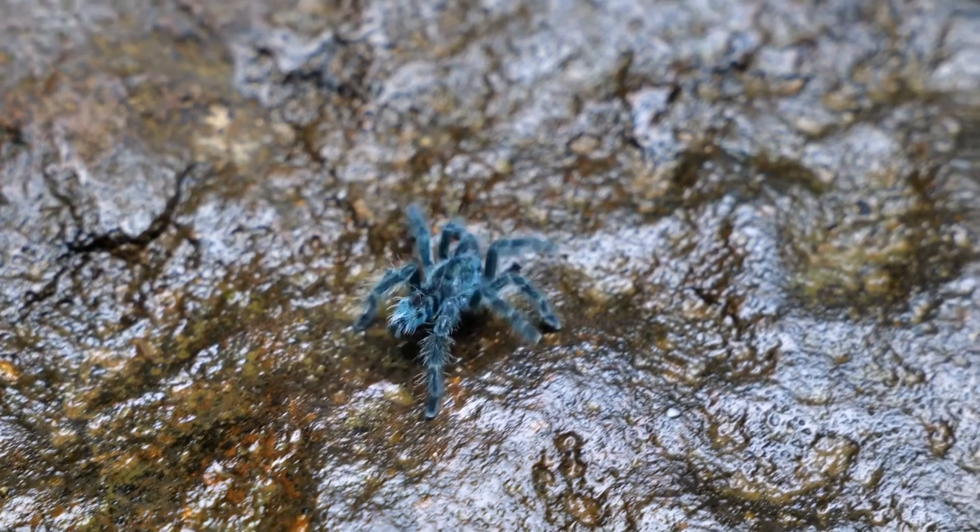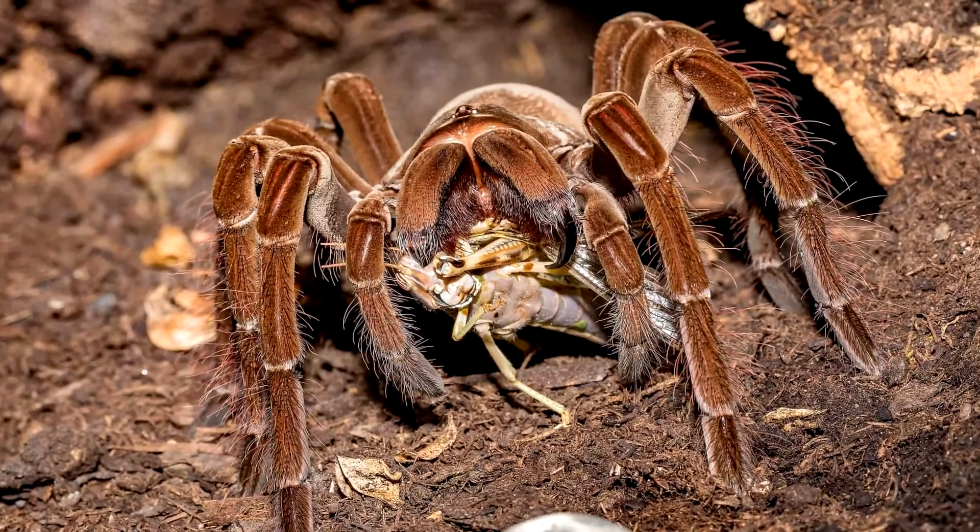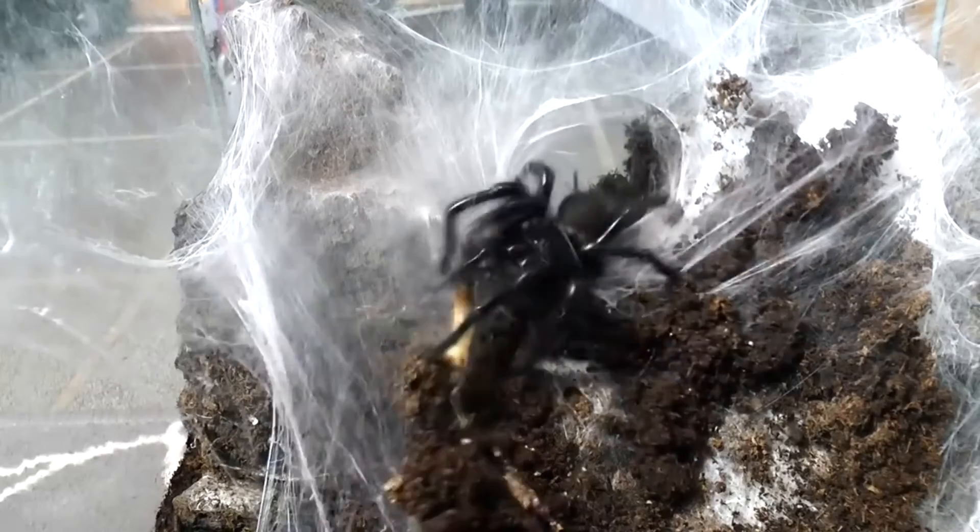Most tarantulas don't use webs to trap their prey. They'd rather grab the prey with their legs, inject venom, and then bite them with their fangs. And just like those other spiders, they like to liquefy their victims' bodies.